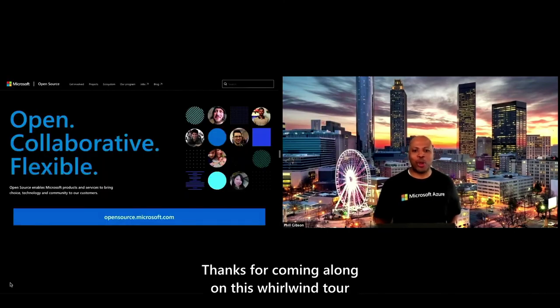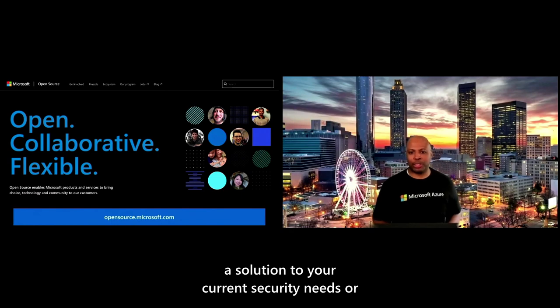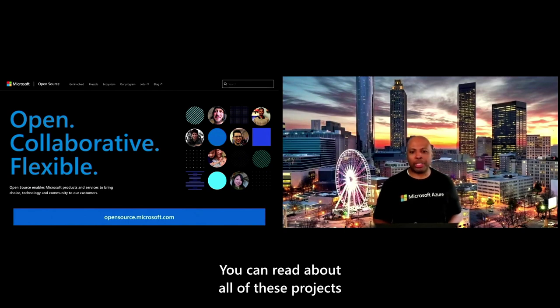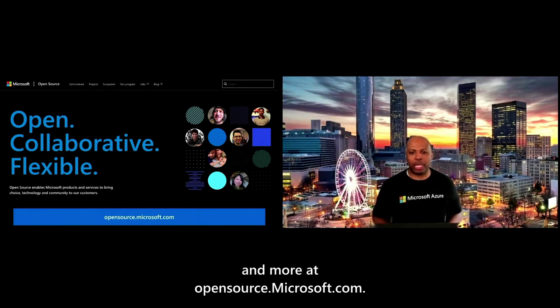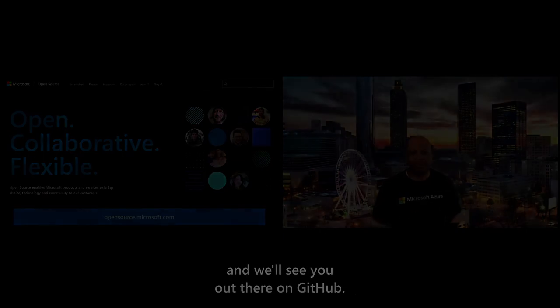Thanks for coming along on this whirlwind tour of all these great open source security-based projects. Hopefully you saw a project that will offer a solution to your current security needs or inspiration for your next open source contribution. You can read about all of these projects and more at opensource.microsoft.com. Thank you for your time, and we'll see you out there on GitHub.